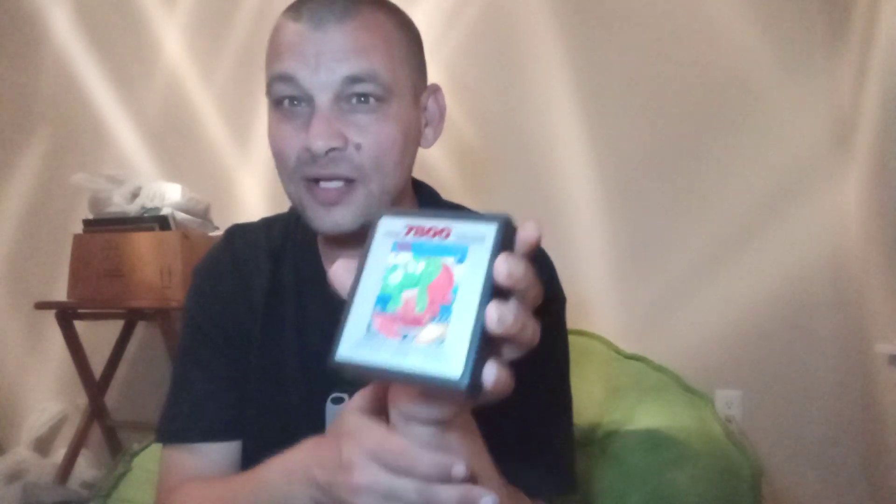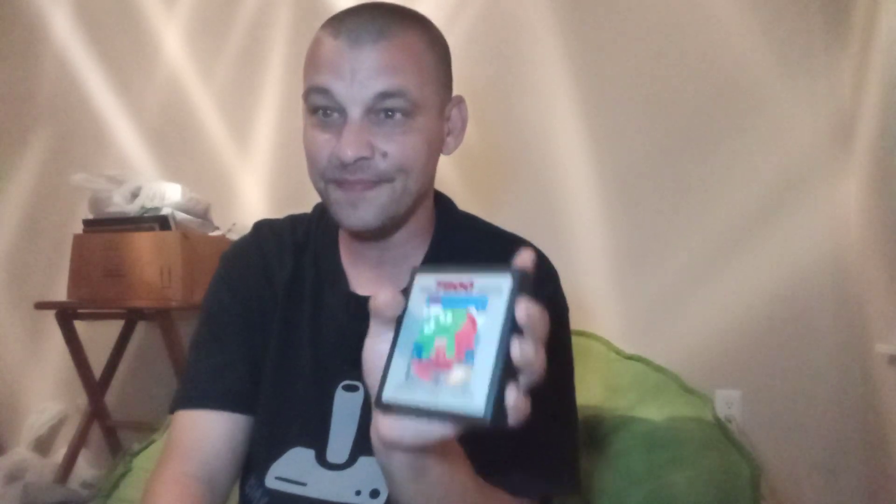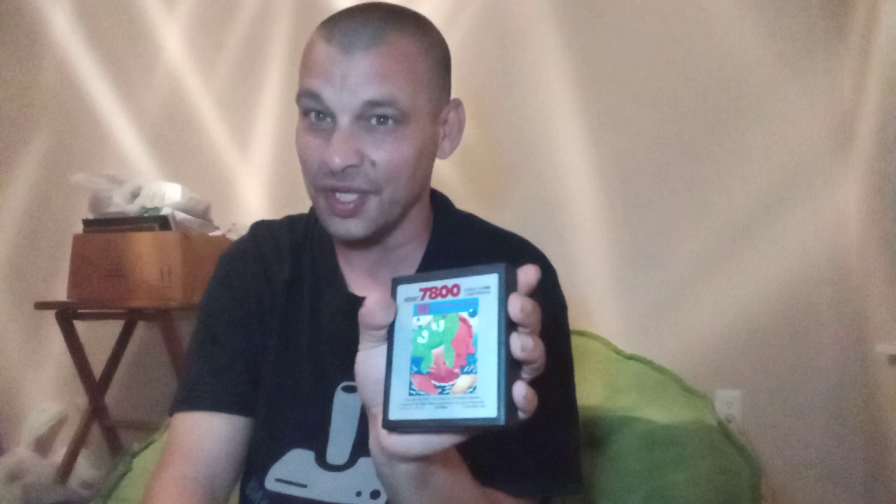Tower Toppler is technically a pretty common Atari 7800 original library game, though as it goes, in my experience it's not one you see locally or run into a whole lot. It seems a tad bit less common than some others, at least in my experience. So it wouldn't be a big surprise that it costs just a little bit more, though not ridiculous. I've seen ones like this listed for quite a bit more than that on eBay and such, so that's not terrible at all.